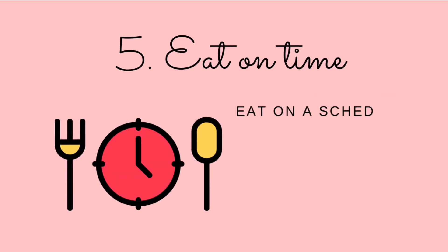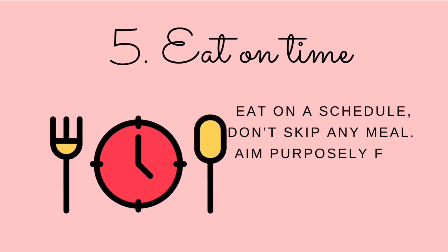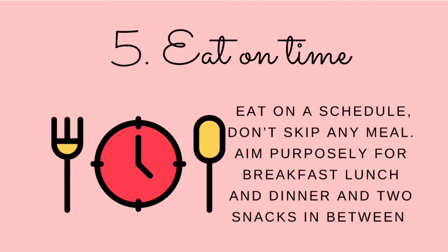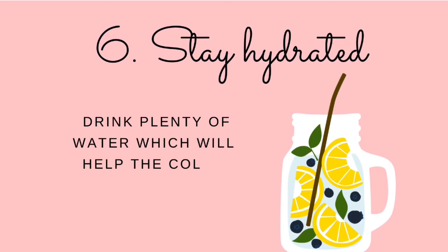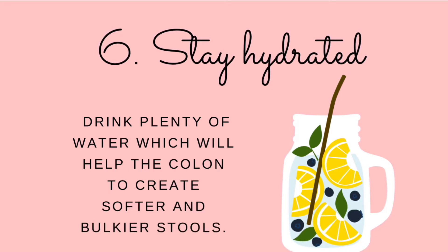Number five: eat on time. Digestive problems are directly affected by meal timings. Late-night meals are a major cause of waking up with heartburn. Eat on a schedule — don't skip any meal. Aim for breakfast, lunch and dinner, plus two snacks in between. Number six: stay hydrated. Staying hydrated is the key to managing digestive health issues. Drink plenty of water, which will help the colon create softer and bulkier stools.